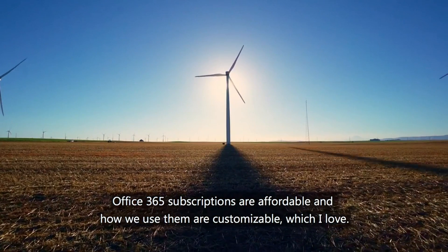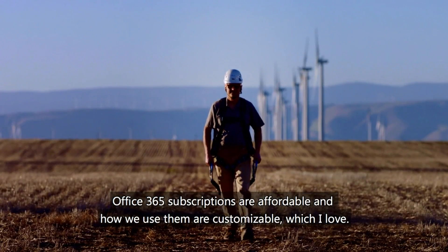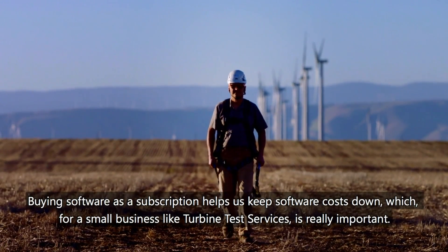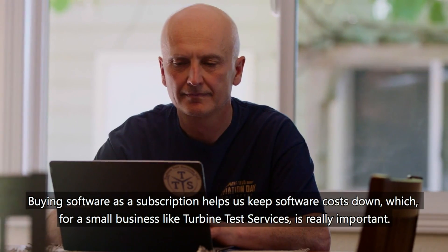Office 365 subscriptions are affordable and how we use them are customizable, which I love. Buying software as a subscription helps us keep software costs down, which for a small business like Turbine Test Services is really important.